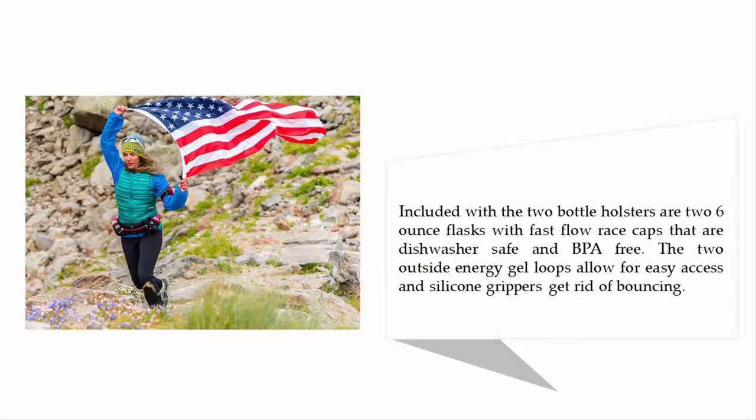Included with the two bottle holsters are two six-ounce flasks with fast-flow race caps that are dishwasher safe and BPA free. The two outside energy gel loops allow for easy access, and silicone grippers get rid of bouncing.